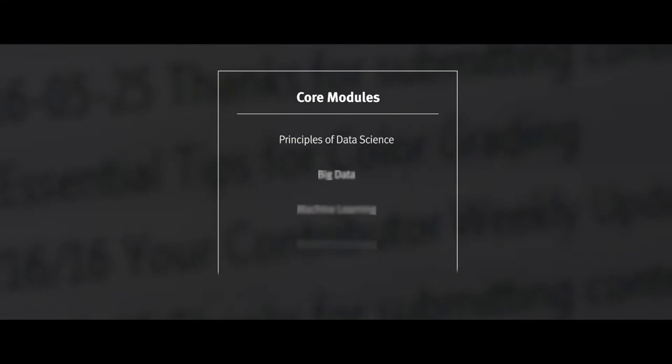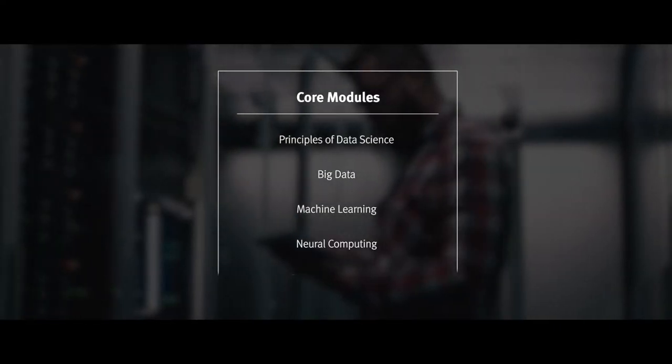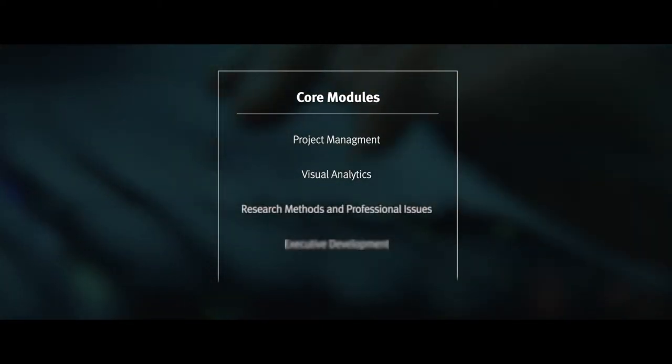The apprenticeship is based on an apprenticeship standard which covers a whole range of different computing courses. We've honed that down to a data science specialism. The standard that it's based on is a leadership standard, focused on getting leaders in industry to lead data science projects.